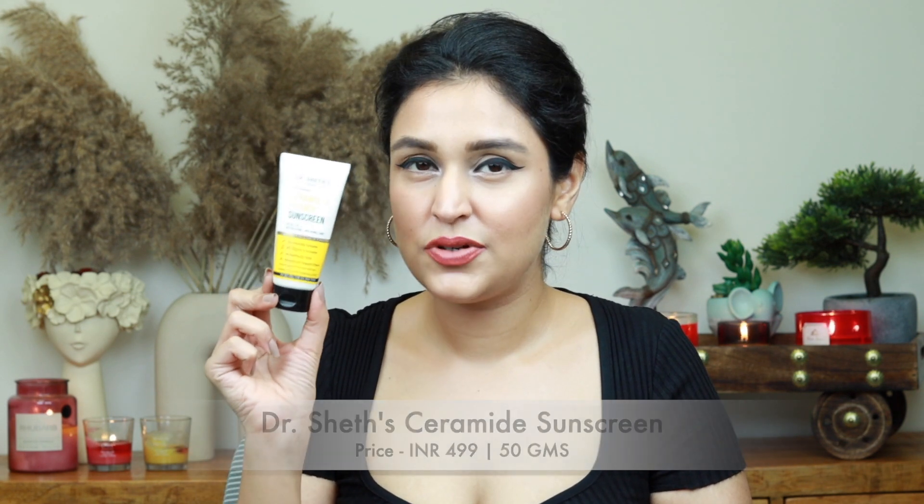Moving on to a skincare essential I'm guilty of carrying extra of — sunscreen. I never want to run out, even though I could probably find some wherever I travel. I have two tiny tubes. The first is the Neutrogena Dry Touch Sunscreen — ultra lightweight, gets absorbed easily, no white cast, great PA rating and good sun protection factor. The second is the Dr. Sheth's Ceramide and Vitamin C Sunscreen, which I've reviewed and am nearly finished — I need to repurchase this one.